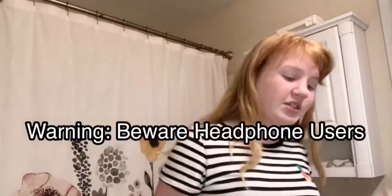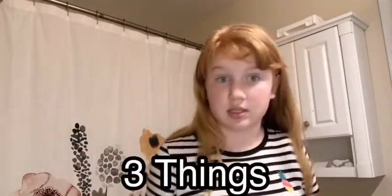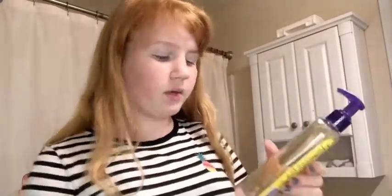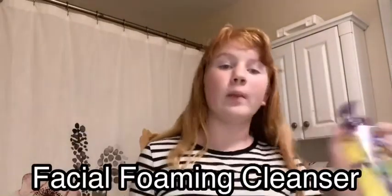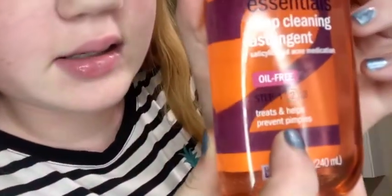Next, I'm going to do skin, which I also got three things of, but they're bigger. These actually came together as three pieces — they have step one, step two, and step three on them. So step one is a facial foaming cleanser for my face. And step two is a deep cleansing astringent.